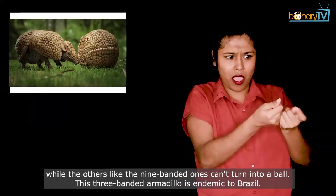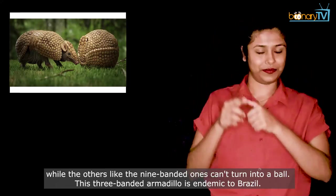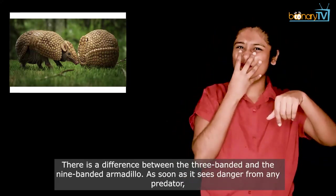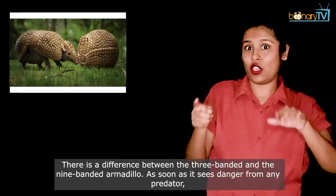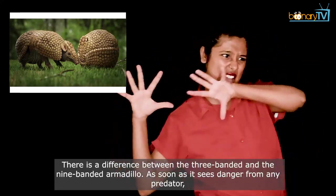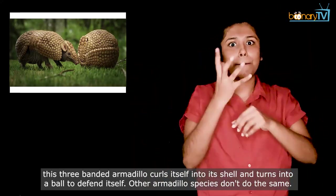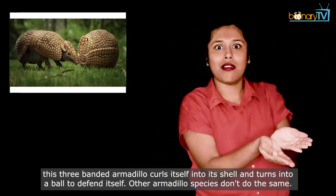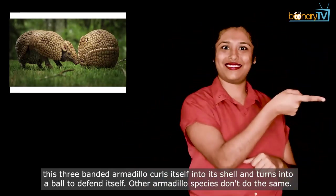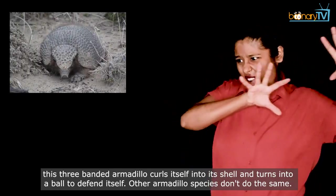This three-banded armadillo is endemic to Brazil. There is a difference between the three-banded and the nine-banded armadillo. As soon as it sees danger from any predator, the three-banded armadillo curls itself into a shell and turns into a ball to defend itself. Other armadillo species don't do the same.